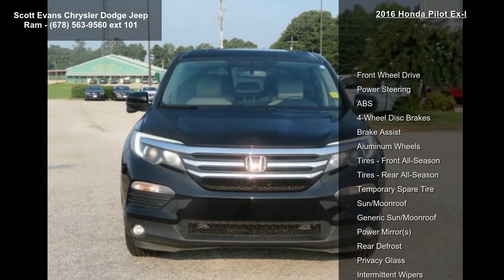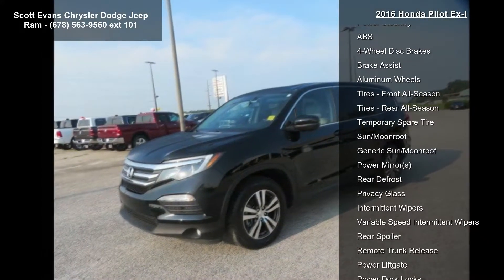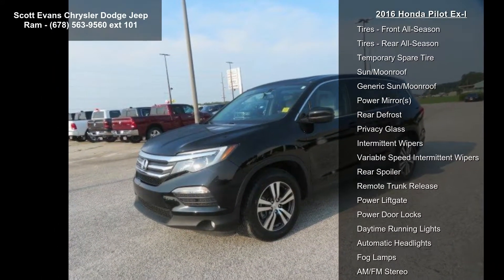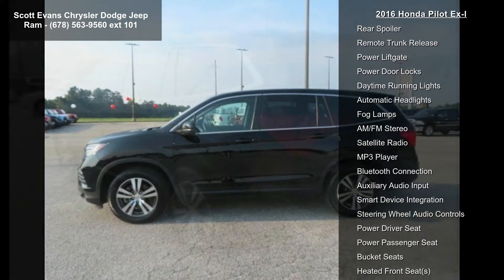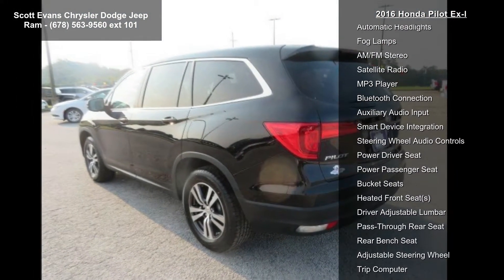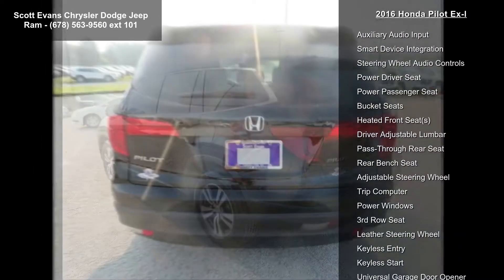Enjoy these notable features: front-wheel drive, power steering, ABS, four-wheel disc brakes, brake assist, aluminum wheels, front all-season tires, rear all-season and temporary spare tire.